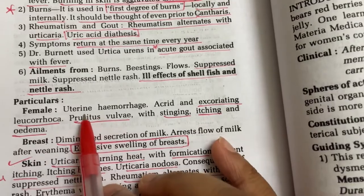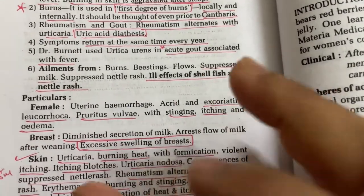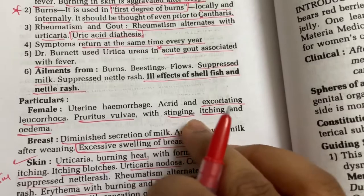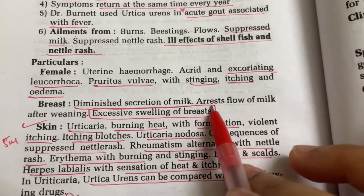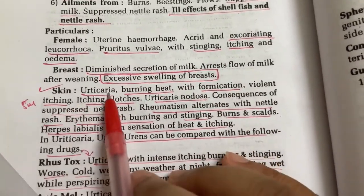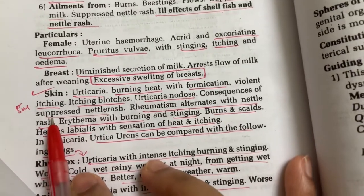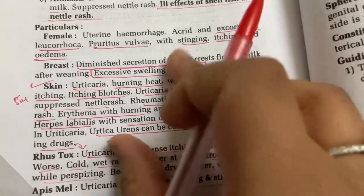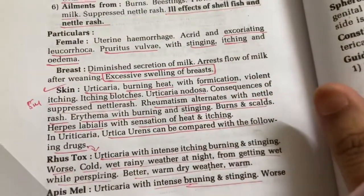In females: uterine hemorrhage, excoriating leucorrhea, pruritus vulvae — vigorous itching at the vagina or vulva. Stinging, itching, and edema are also present. For the breast: diminished secretion of milk, arrest of flow of milk after weaning, excessive swelling of the breast. For the skin: urticaria, burning heat with formication, violent itching, blotches, and urticaria nodosa — nodule formation at a particular area.